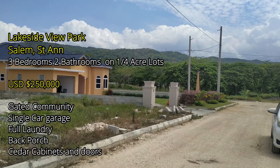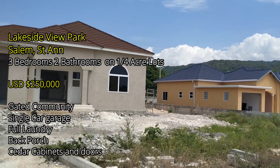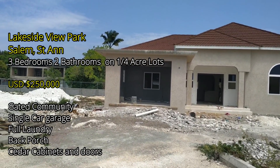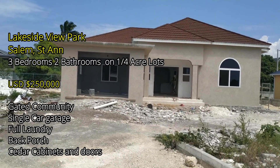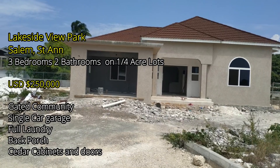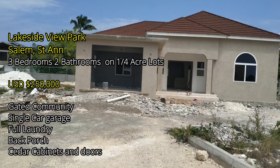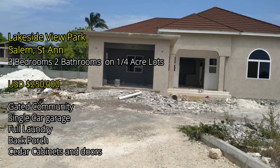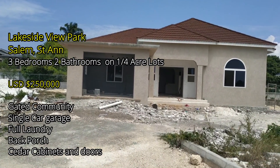Welcome everybody. I'm Claudia and I am in Salem, Runaway Bay, on the north coast — Lakeside View Park. Thank you, Tonian. I'm Claudia and Tonian is here with me reminding me that it is Lakeside View Park that I'm at on the north coast. I'm just enjoying the breeze right now really. I hope you can hear me. Beautiful breeze.